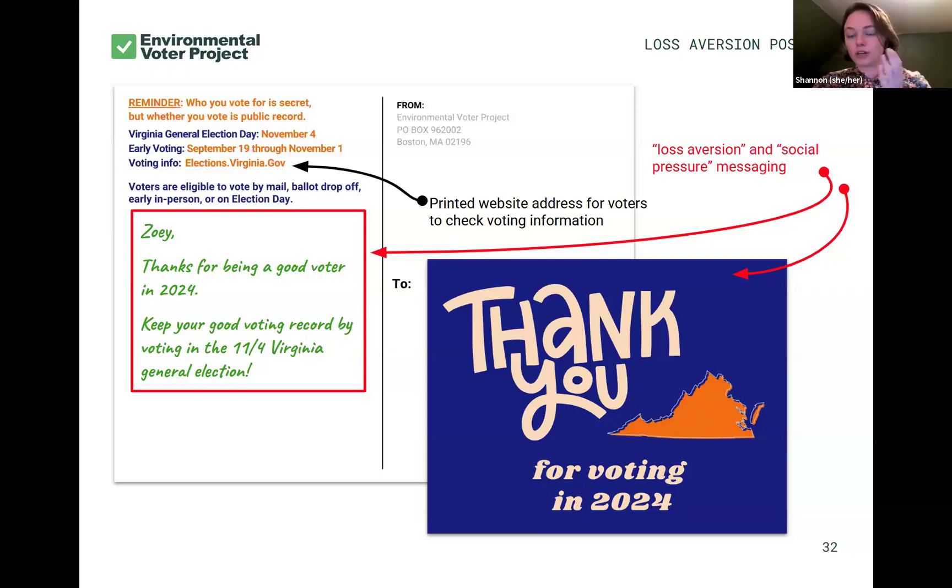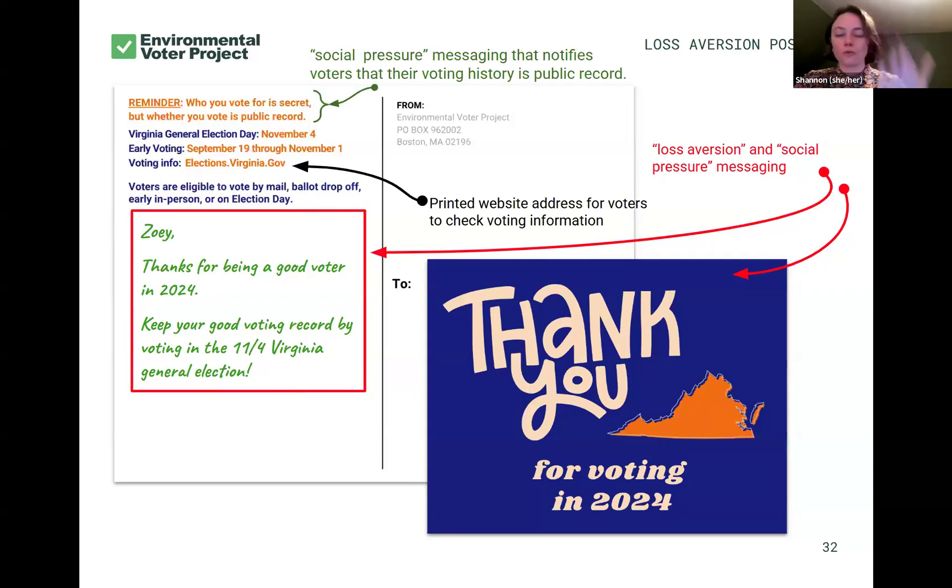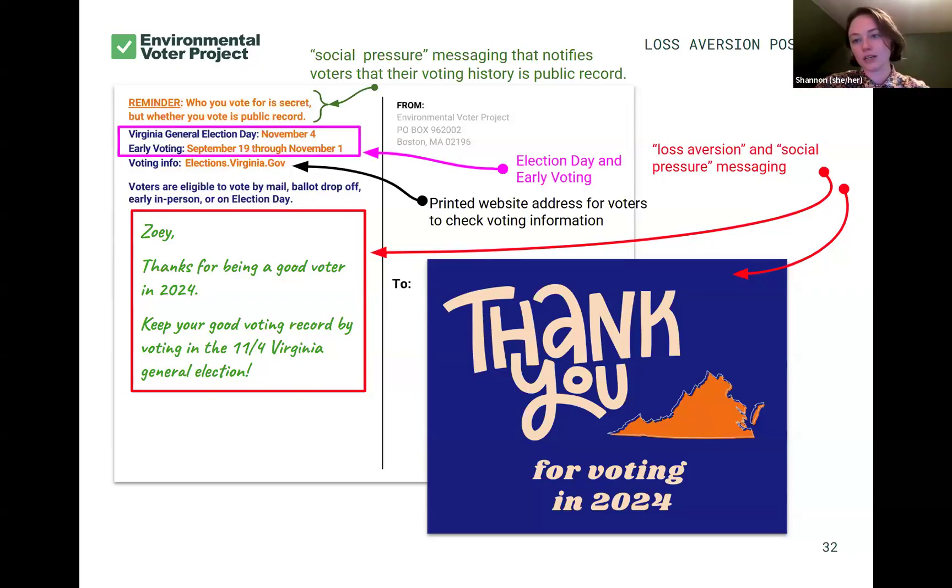In addition to what's handwritten, we have an elections website as well as the voting methods printed on there so there's no confusion. Once we rope the voter in with this handwritten message — who doesn't love a handwritten message — then they can look up all the other facts they might need to actually cast their vote. We have that social pressure message right at the top and additional election information so there's no confusion about what the election is or when voting happens.